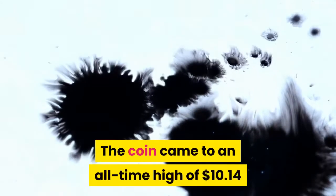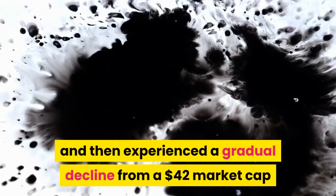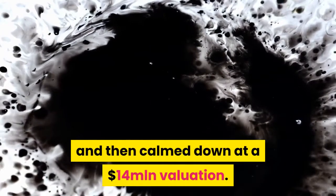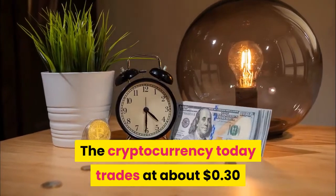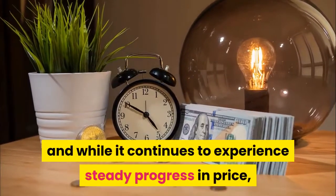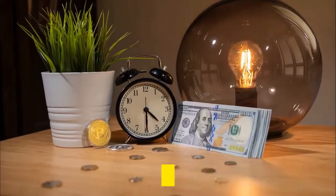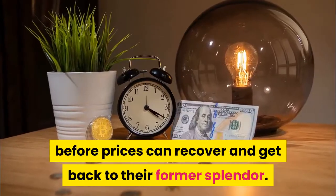The coin came to an all-time high of $10.14 and then experienced a gradual decline from a $42 million market cap, before calming down at a $14 million valuation. The cryptocurrency today trades at about $0.30, and while it continues to experience steady progress in price, there will be a need for price recovery in the general cryptocurrency market before prices can get back to their former splendor.